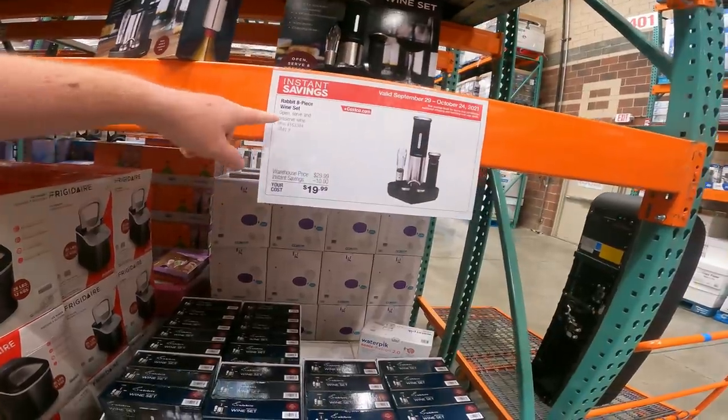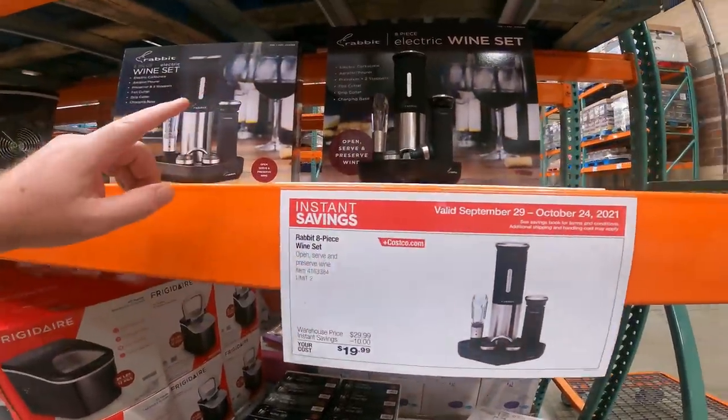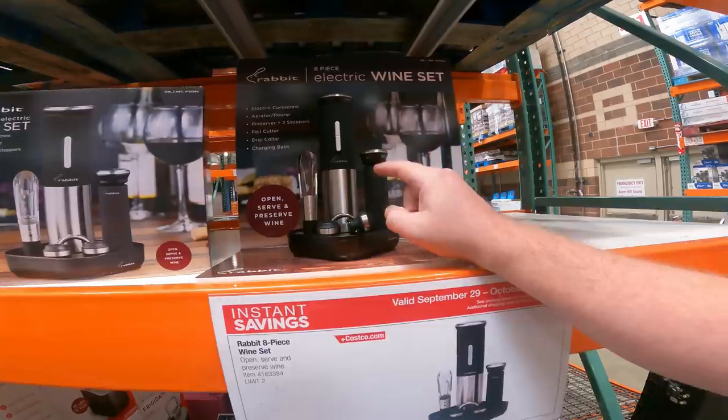Rabbit 8-piece wine set — open, serve, preserve. Limit of 2, $19.99 right now, also on Costco.com. I will say I've had a lot of different electric wine openers, and the Rabbit is the only thing that lasted.